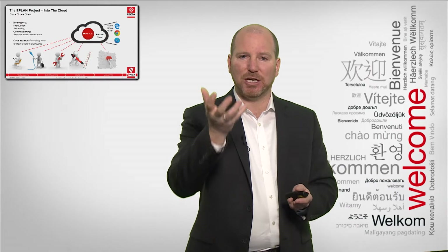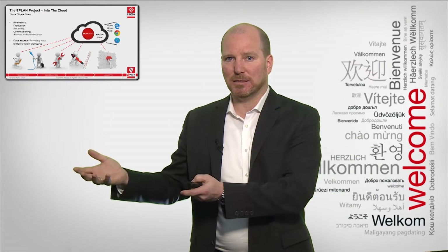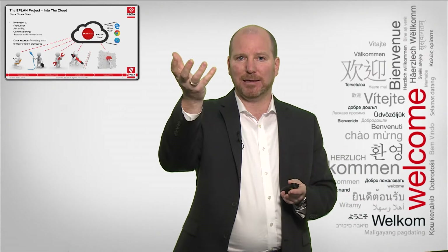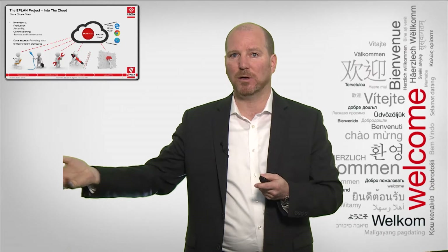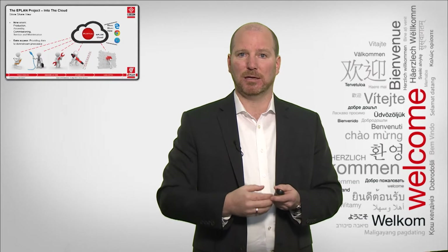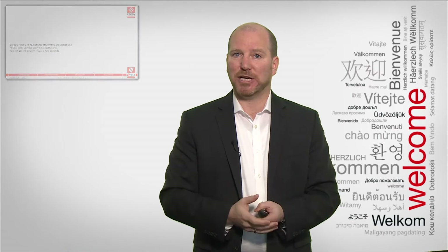So the ePlan project in the cloud provides access to downstream processes. The data is not just on-premise in the engineering solution — it's now in the cloud, available for everyone who needs to consume that data to make their job more efficient. If you have questions regarding the ePlan cloud and StoreShareView, please enter them in the chat and we'll take a look.